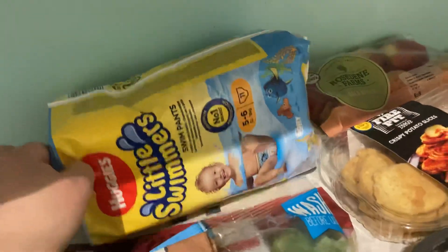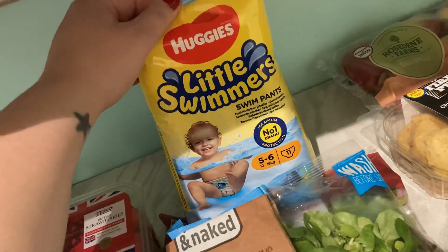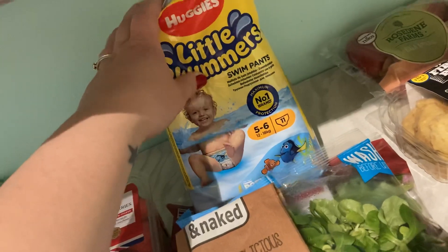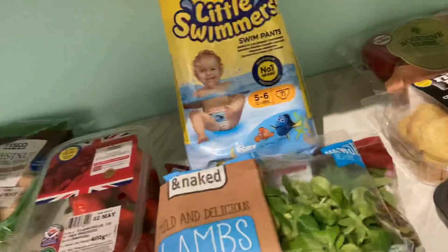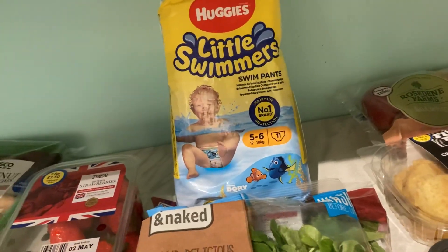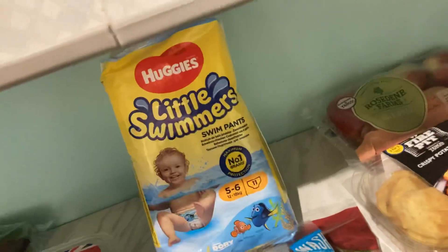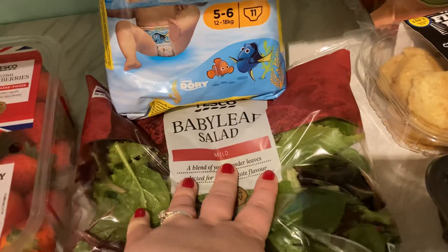Some little swim nappies because we haven't got any at the moment and it's coming up to summer, we're going to do more swimming. Size five to six, on offer at £4 club card price down from £5, and you get eleven in a pack, so I thought that was quite good. We've also got salads — lamb's lettuce, baby spinach, and a baby leaf salad — plus three big carrots for salads and dinners.